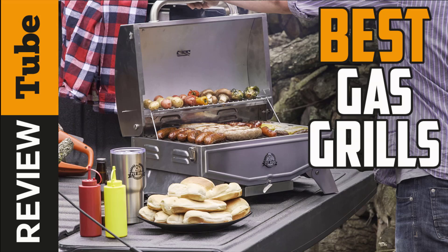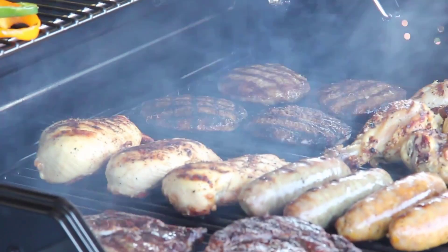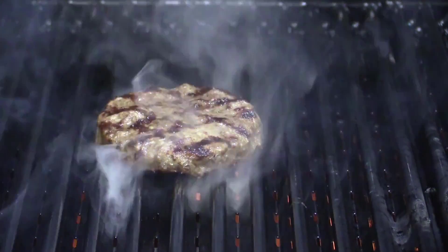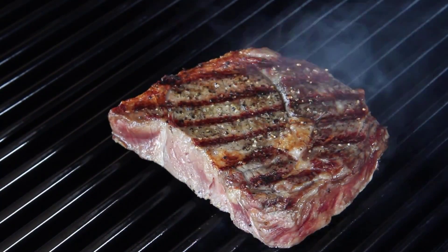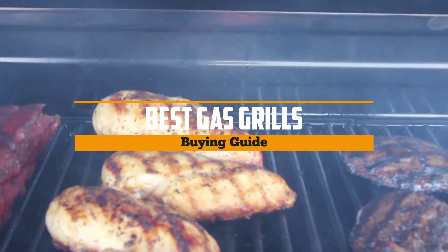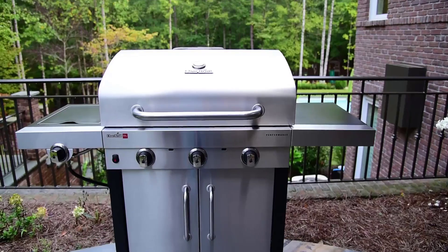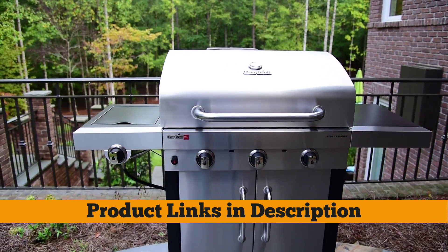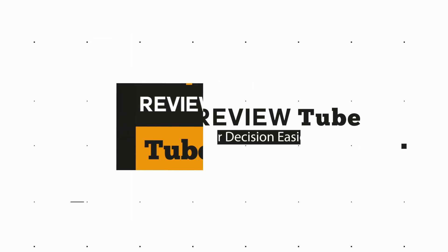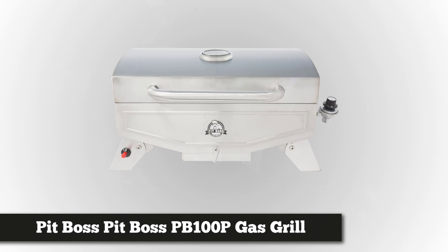Summer is the season for outdoor cooking, and festivities just won't be complete without grilled food. If you're planning a barbecue party, you'll need a good gas grill. With gas grills, you can still achieve that charcoal flavor through the use of smoke boxes, and it's also very convenient. Stay tuned as we bring you the five best gas grills on the market — whether you need the best of the best or just the most affordable option.